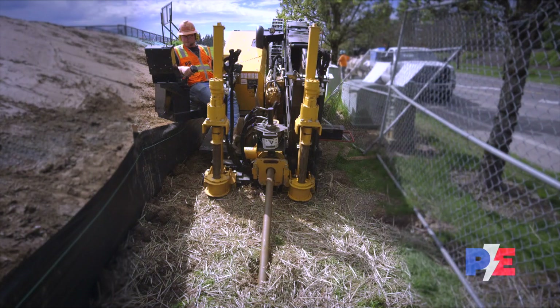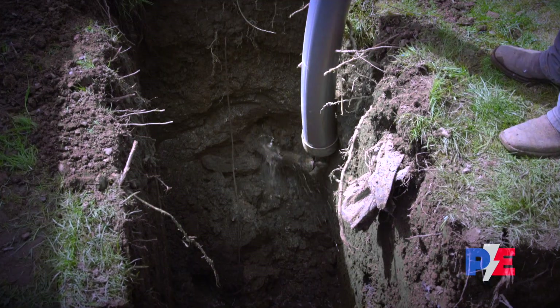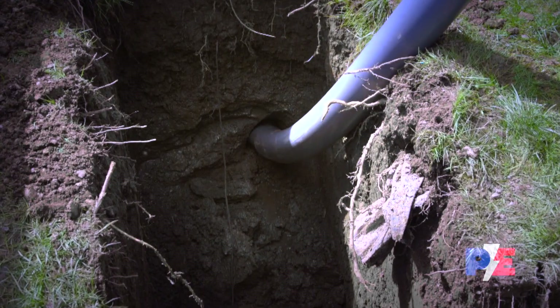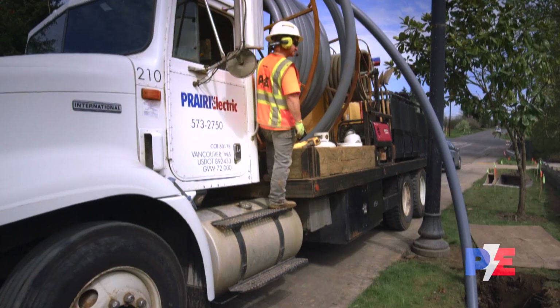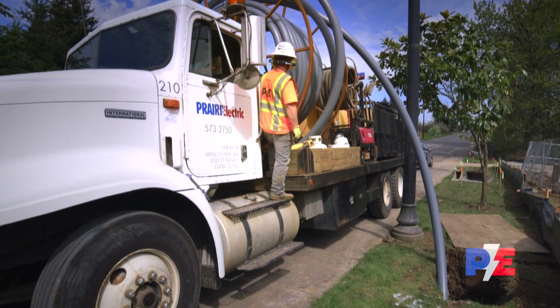Conduit installations, once requiring larger time and resource commitments, are now turned around quickly without interruption to landscaping, traffic surfaces, or other involved trades. Prairie's horizontal directional drilling capability means accurate depth, angle, and distance conduit installation, all while keeping manpower hours down and eliminating trenching and costly site restoration.